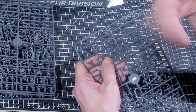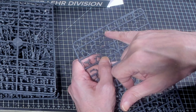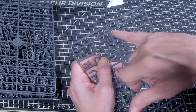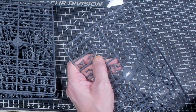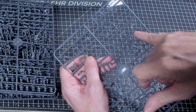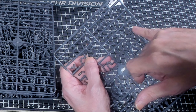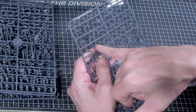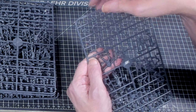I noticed that there was Sarissa Precision on the box and I was like, why does Sarissa Precision have anything to do with this? Maybe it's because they're showing off some of their buildings in the photos, or maybe it says they are distributed in the UK by Sarissa. So maybe these are available on the Sarissa website, as well as Mr. Everything's Wargaming and Miniature eBay store.